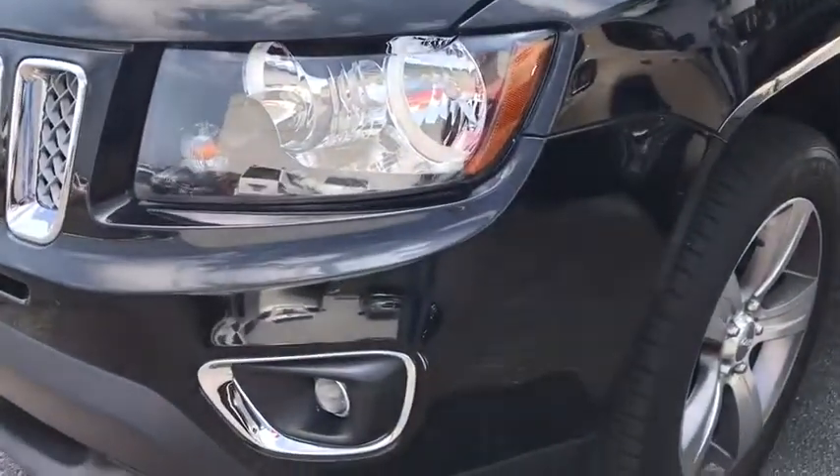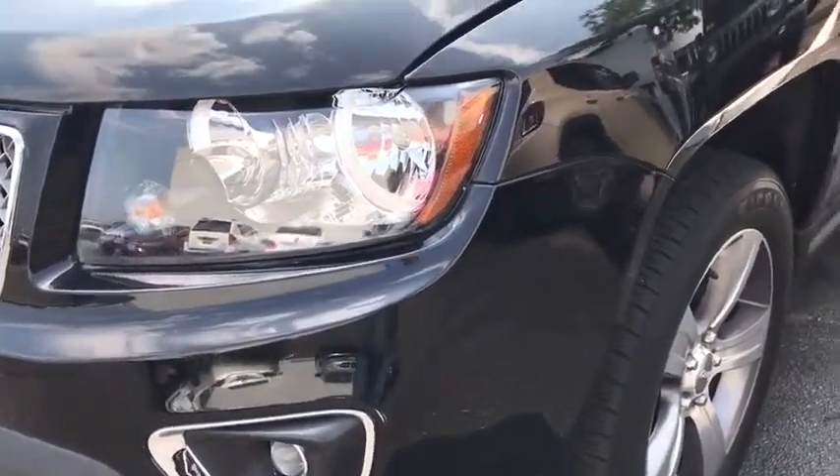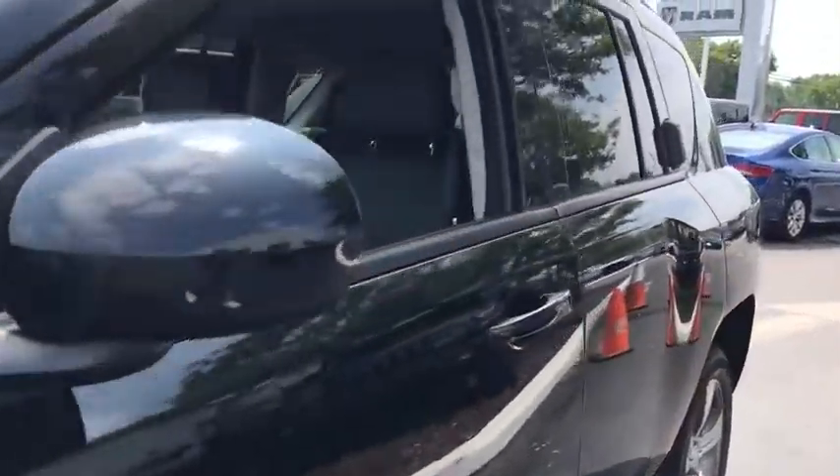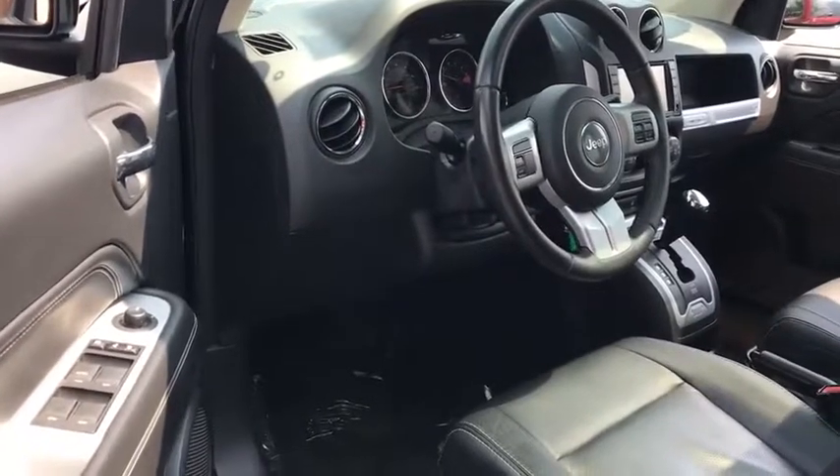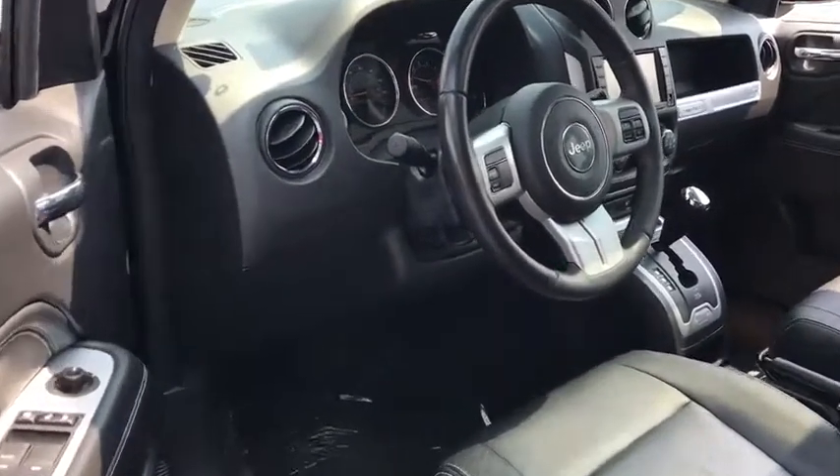Here are some of this vehicle's great options: traction control, Bluetooth, power steering, front-wheel drive, cruise control, heated driver's seat, power windows, remote power door locks, fog lamps, tachometer.